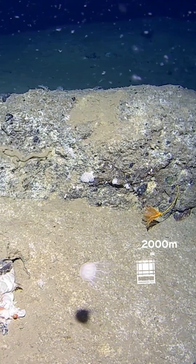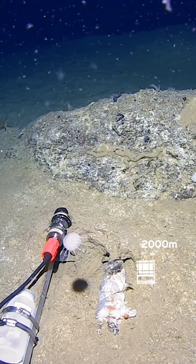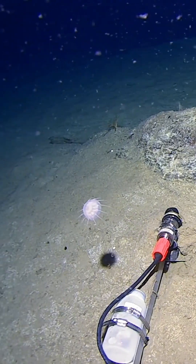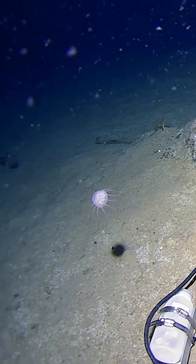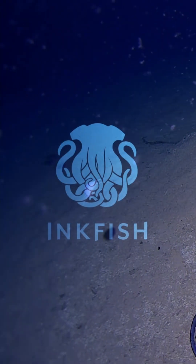Interestingly, when we get to this 2,500 metre mark — which I keep referring to as this sort of transition from shallow to deep — they just disappeared. So there's a story in there somewhere as well about the distribution of jellies in this particular area.